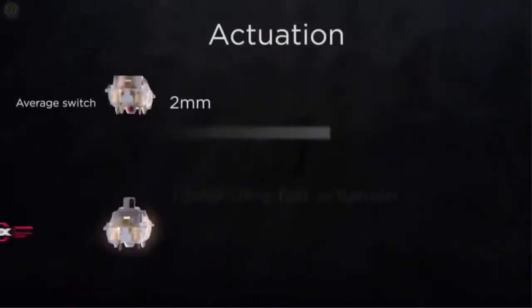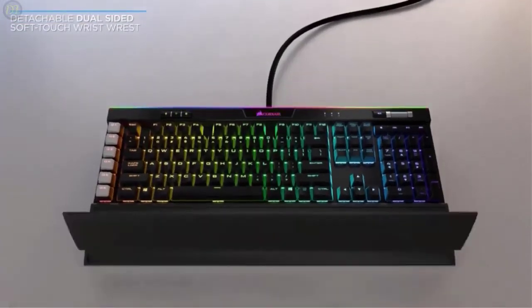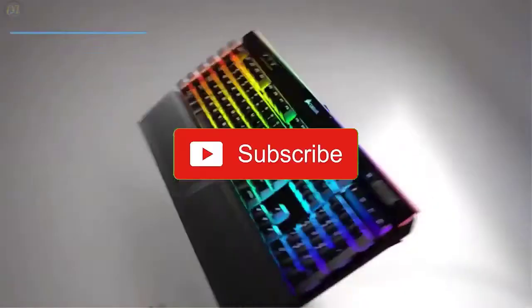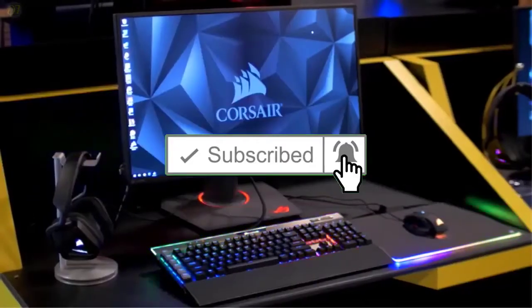All the products on our list were selected based on their own inherent strengths and features. If you want to know the latest price and more information on the products, I've included links in the description box below. Give us a like, comment, and don't forget to subscribe if you want videos like this in the next episode.